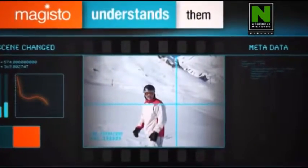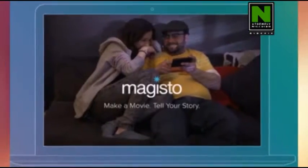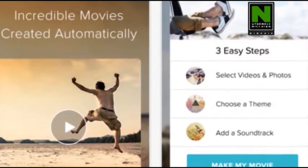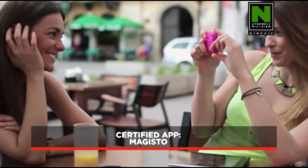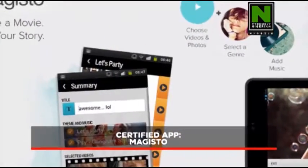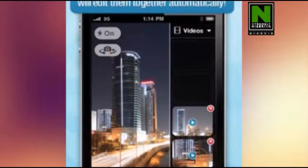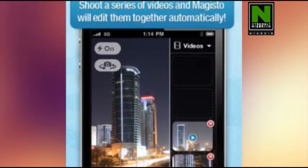The app takes your photos and videos and uses artificial intelligence to edit them together into videos you can share with friends. Magisto video editor is certainly a different video editing tool — the nice thing is using it requires so little effort and is easy as pie. For more amazing app updates, visit our social media platforms at Nigizi TV and our website at www.nigizi.tv. Thank you for watching.